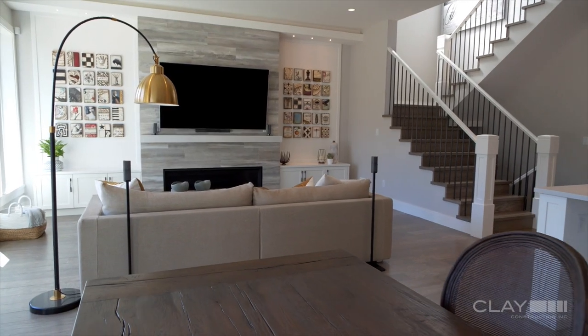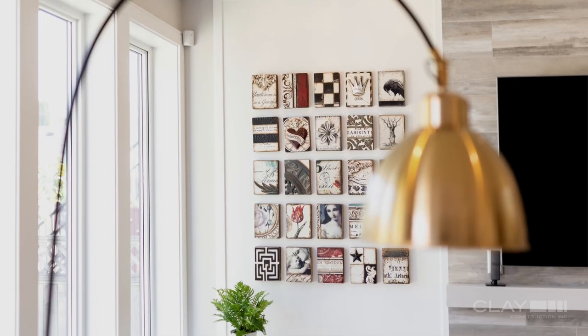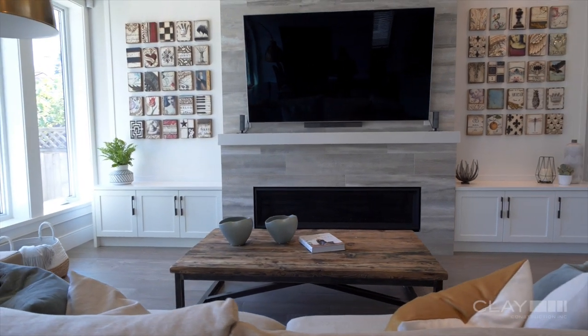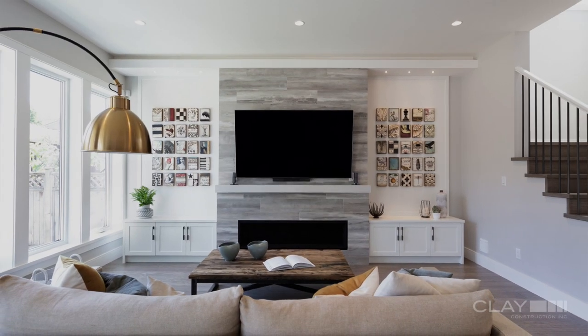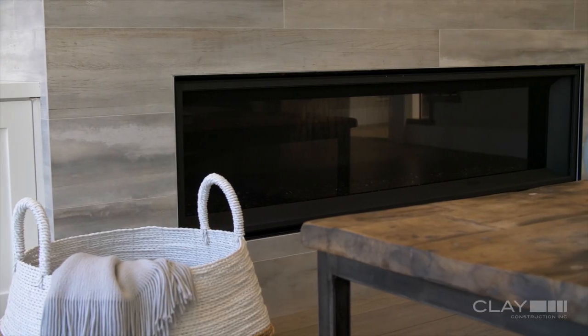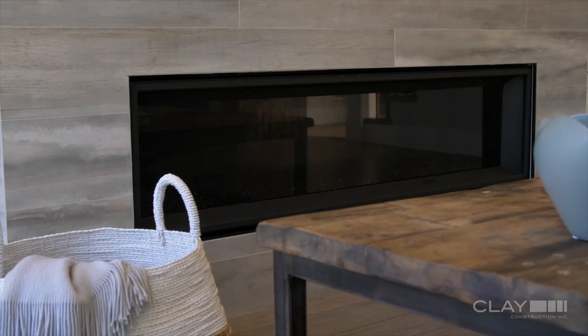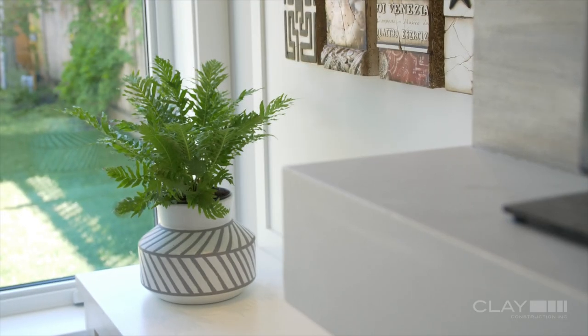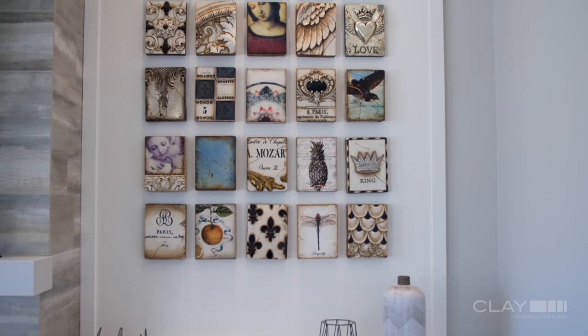The clients have an amazing collection of Sid Dickens plaques, and the feature wall in the family room was the perfect place to display those on either side of the fireplace in a grid, creating that symmetry that always looks so great. The cladding on the fireplace looks and feels like wood but is very light and airy and blends well with the walls behind, so that those Sid Dickens plaques still remain the feature.